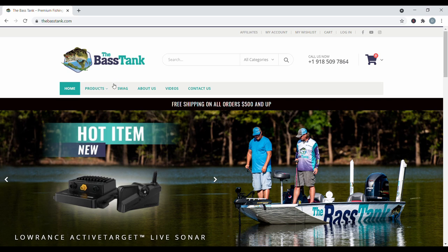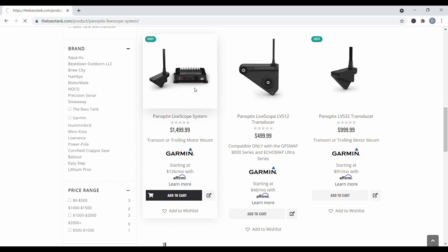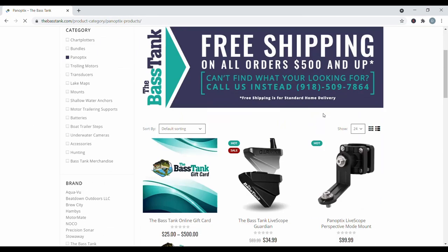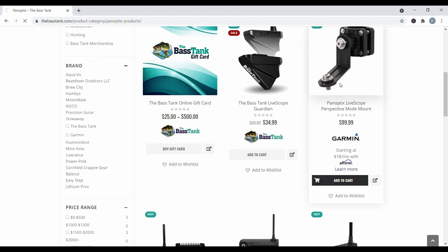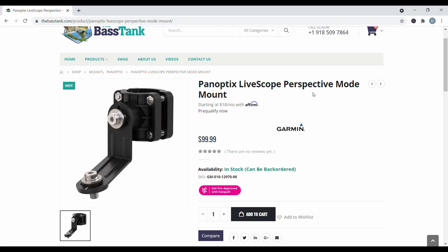Before we get into the video, make sure you check out the Father's Day sale going on at the Bass Tank right now. When you click on the Panoptics livescope bundle, you will get a free perspective mode mount — it's a hundred dollar value, you're getting it for free. Go to the Bass Tank now until Sunday June 13th. Buy the livescope bundle and you will get the free Panoptics livescope perspective mount. Father's Day offer ends June 13th, be sure to click the link at the top of the description.